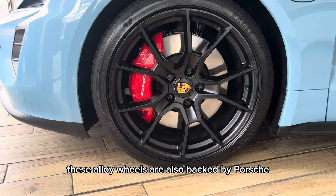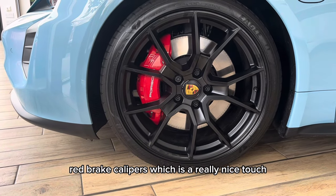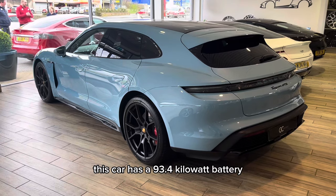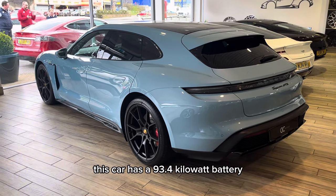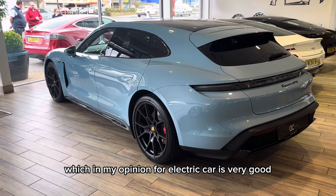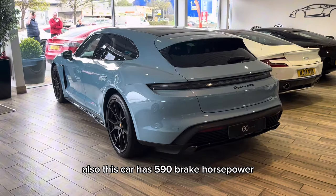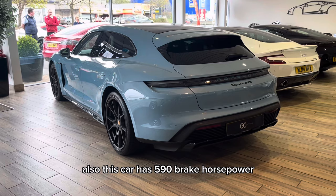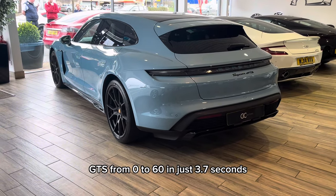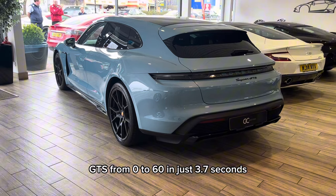These alloy wheels are also backed by Porsche Red Brake Calipers, which is a really nice touch. This car has a 93.4kW battery, which has a range of up to 304 miles, which in my opinion for an electric car is very good. Also, this car has 590 brake horsepower, which launches this Porsche Taycan GTS from 0-60 in just 3.7 seconds.